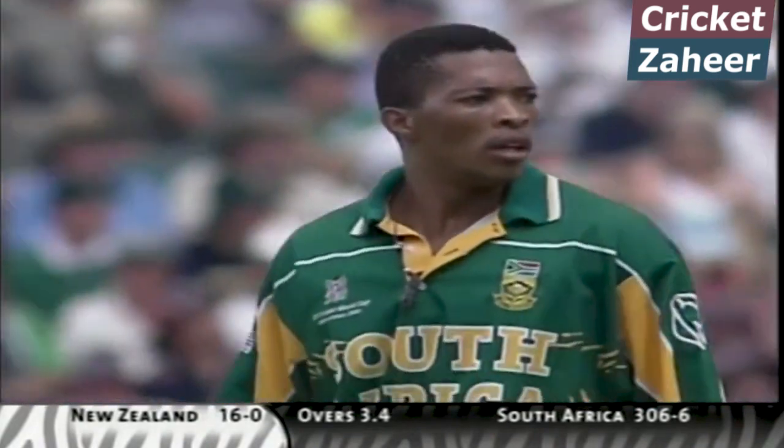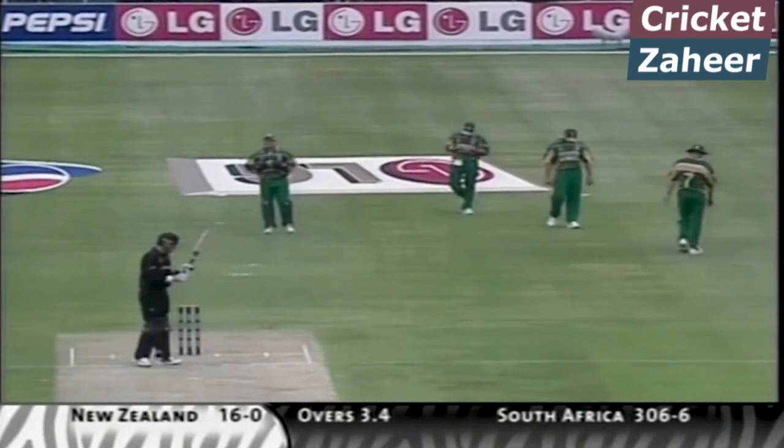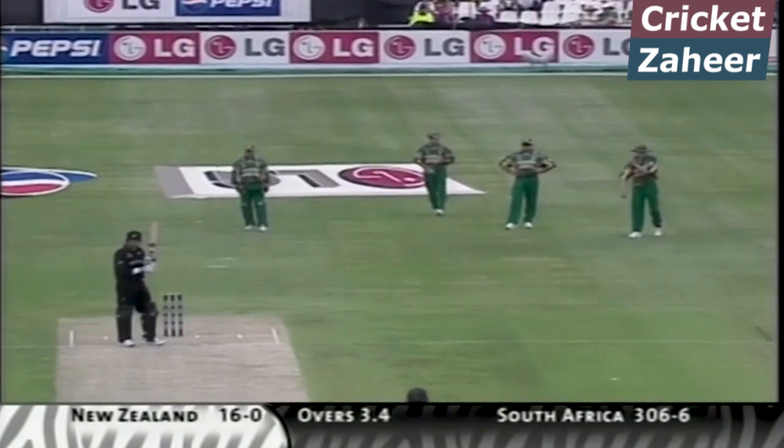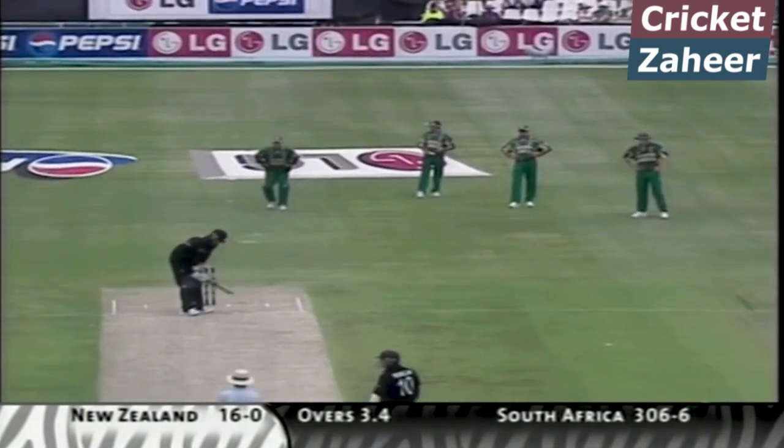And Shaun Pollock will mosey on under third slip. Just have a look how close they are — they are staggered of course. New Zealand were using two slips just about to cover that space this morning.